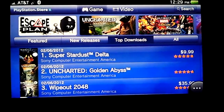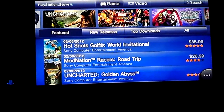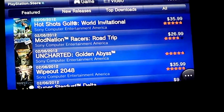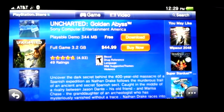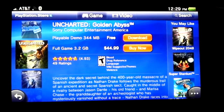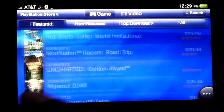These prices are just outrageous. If you buy the digital version of Uncharted, it's $44. But I bought the hard copy, so it cost me about $50 something dollars. That's like the price of a Blu-ray PS3 game.